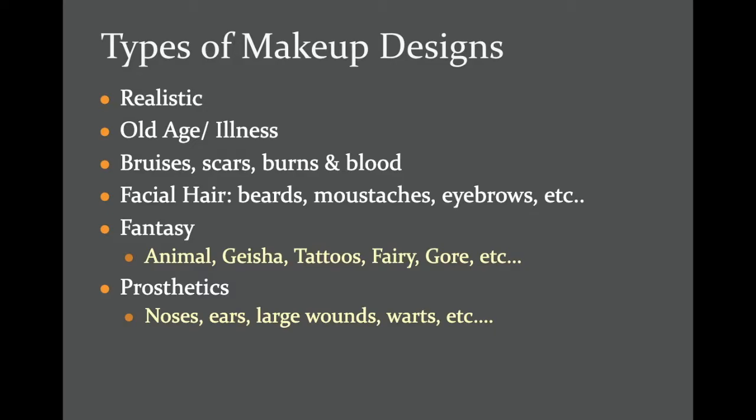There are a couple different types of stage makeup. There is realistic, old age, and illness. There's bruises, scars, blood, burns — kind of label that gore. You can have facial hair, whether it's beards, mustaches, maybe big eyebrows, etc. Fantasy, like if you're supposed to play an animal or a geisha or you have crazy tattoos or play a fairy. And finally prosthetics or prosthesis, which is the application of a piece of silicone or something like that to make your nose a different shape, or your ears, or to have a big wound or a wart.